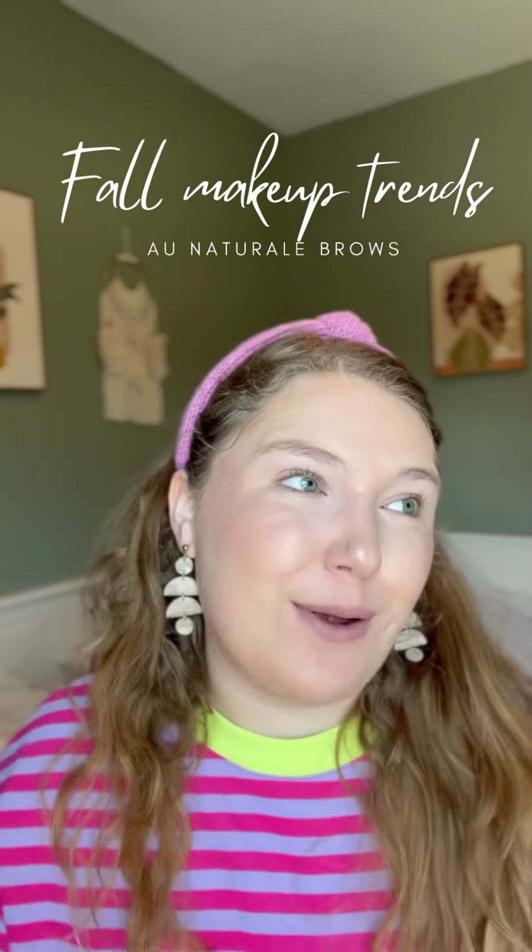Come on in, we're talking fall makeup trends. My name is Chelsea. I did not grow up doing makeup — I didn't really start caring about makeup until about four years ago when I started my Saint journey.